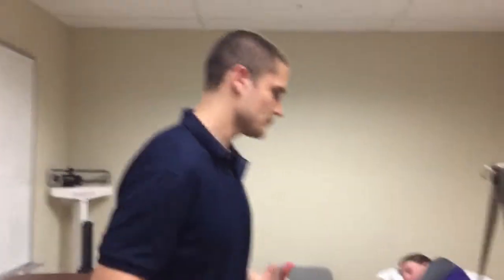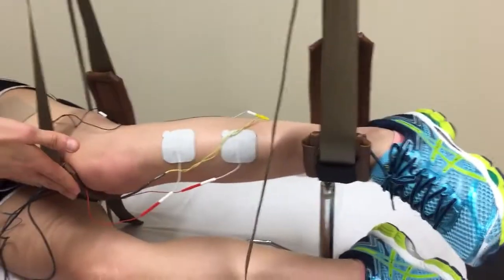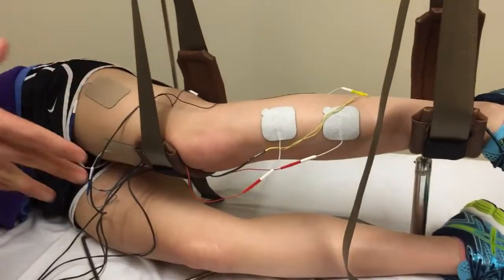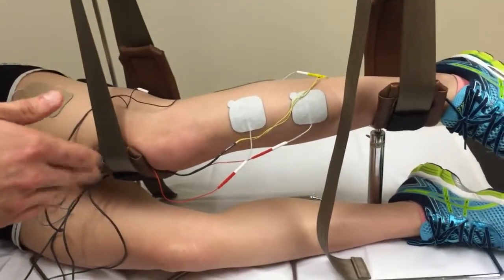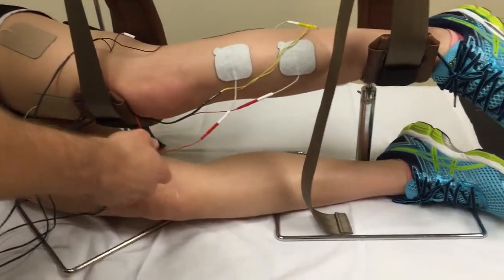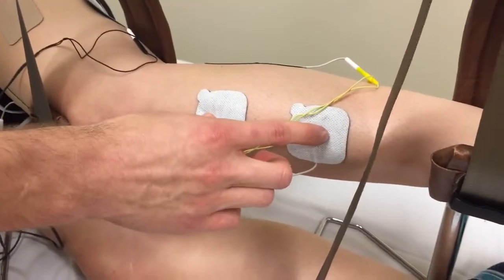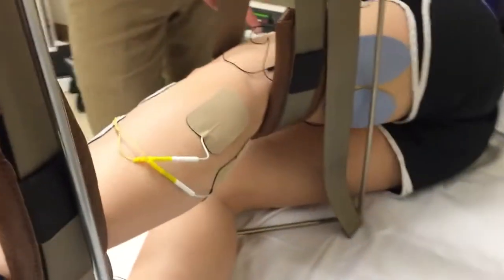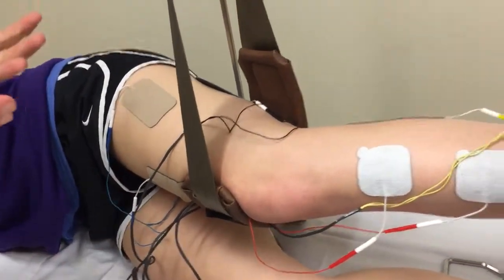Here you can see the suspension system at the ankle and knee holding the leg up — most patients in this study couldn't ambulate, which is why the sidelying position was used. Each channel uses two electrodes: two on the tibialis anterior, two on the gastrocnemius (one on each belly), two on the quads, and two on the hamstrings.